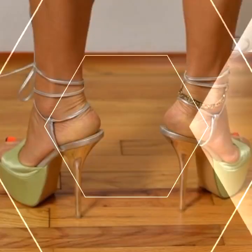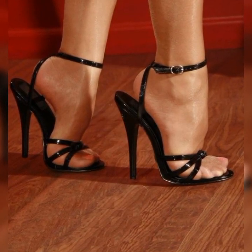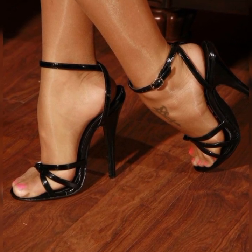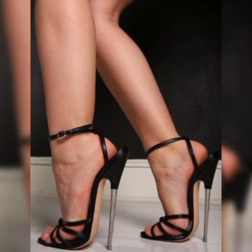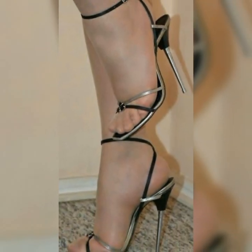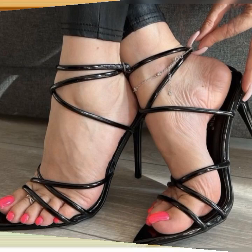Let's dive into the details of brogues for women. These shoes are typically made from high-quality leather and feature a lace-up design. They often have a low heel or are completely flat, making them comfortable for all-day wear. One of the defining features of brogues is the distinctive pattern on the upper part of the shoe — they usually have perforated or brogue detailing, which adds a touch of elegance and gives them a unique look.